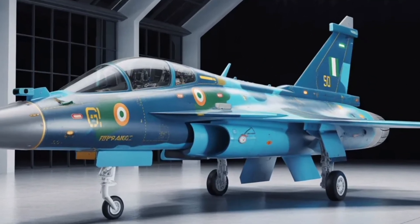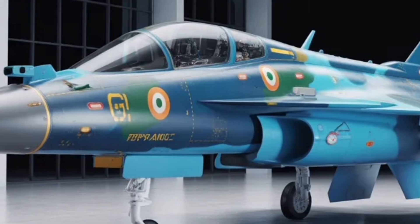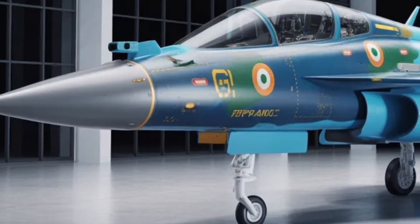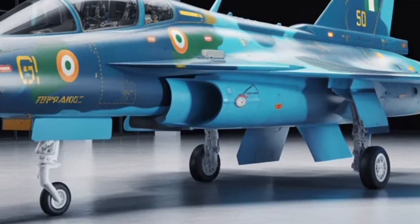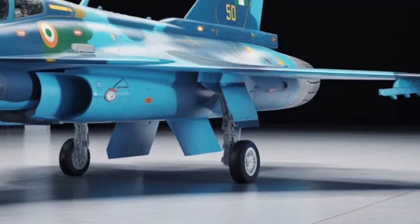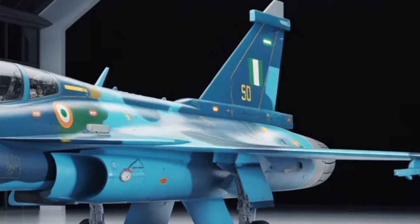Welcome back to The Gear Shift, where innovation meets precision. Today we're diving into the skies of technology with something truly extraordinary — the HAL Tejas MK2 2025, India's next-generation multirole fighter jet. This isn't just an upgrade; it's a complete reimagination of air dominance. Designed by Hindustan Aeronautics Limited, the Tejas MK2 represents India's leap into the future of defense aviation.